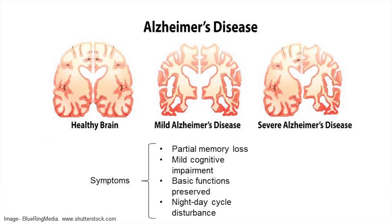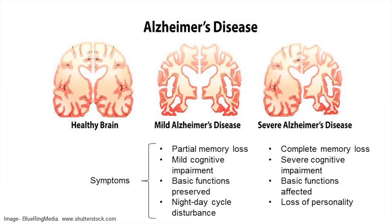The night-day cycle is disturbed, leading to sleepiness during the day and being awake at night. In the final stage of Alzheimer's, the hippocampus is half the size of that found in a normal brain, resulting in a complete loss of memory. Severe neurodegeneration in the cortex leads to an inability to speak or understand any form of communication, and the patient loses personality.